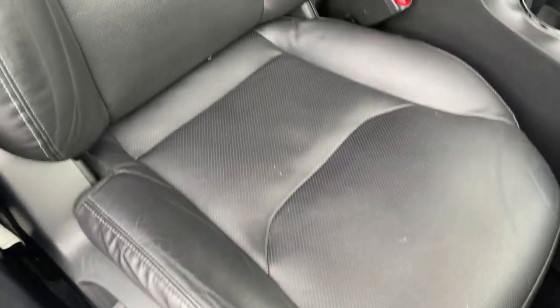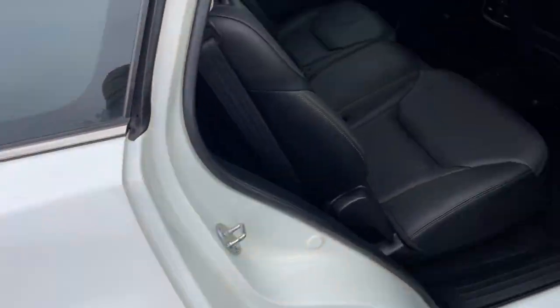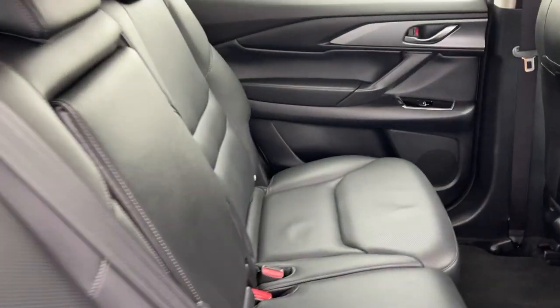Leather interior in excellent condition, no wear or damage, side airbags, electric seats. Front driver's seat also good, two keys, good logbook service history. There's your back seat there, all looking good. And your third row in the boot — all enquiries welcome.